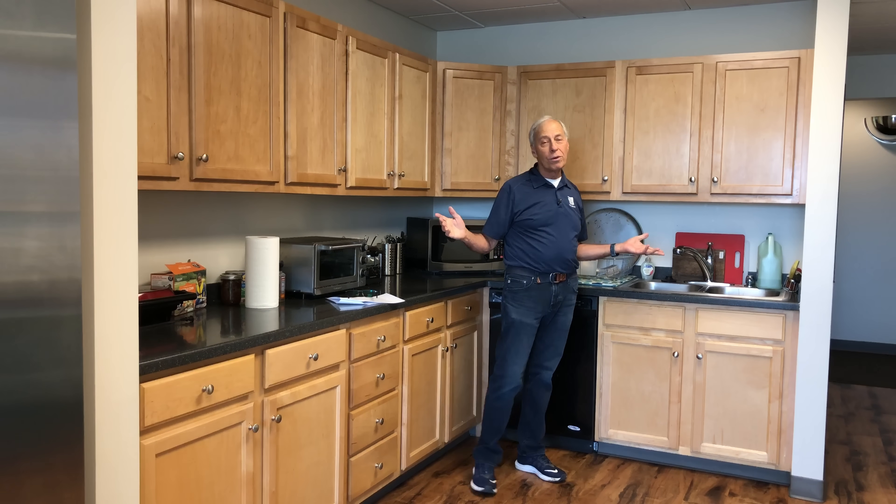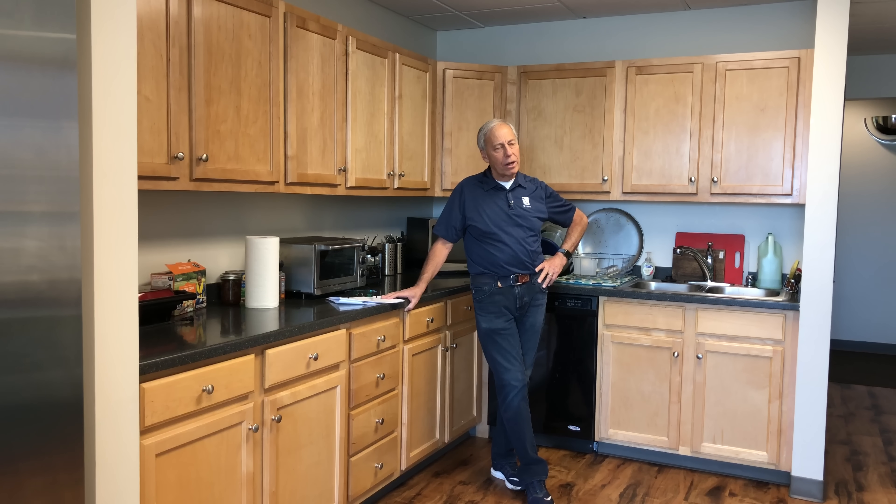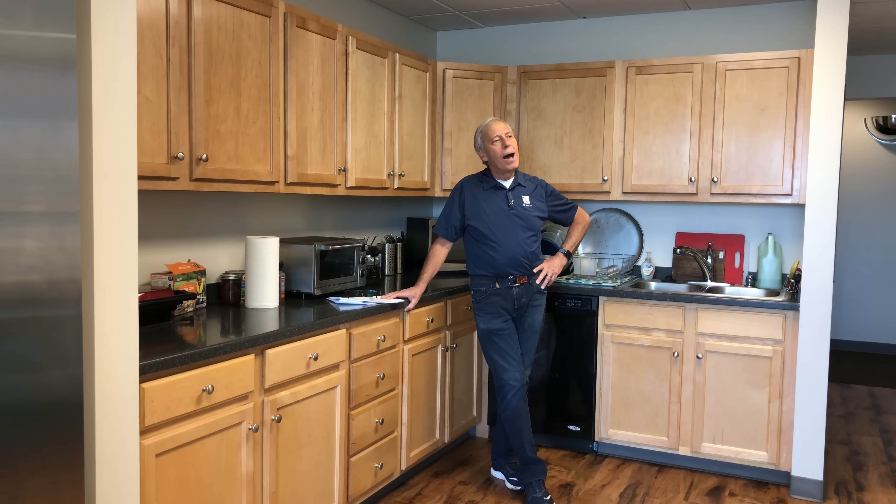You get to see the recording studio where they're recording a great band right now, which is kind of cool. The quick answer is no — the volume will be identical. Let me try and explain how all that works.